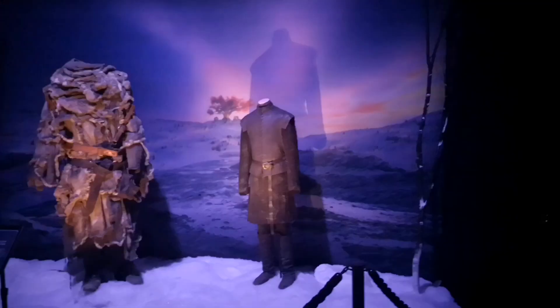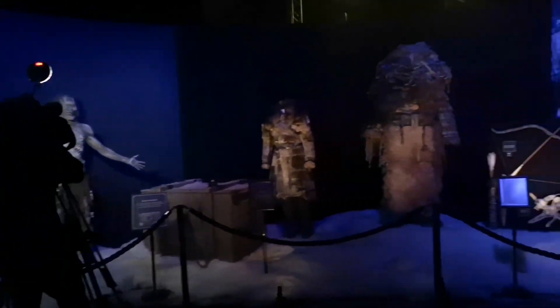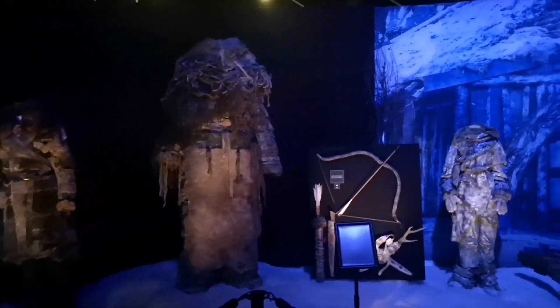It smells so weird around this exhibit with the White Walkers and the costumes. It smells so weird — a really musty odour. It's not very pleasant, but it kind of suits what the costumes are.